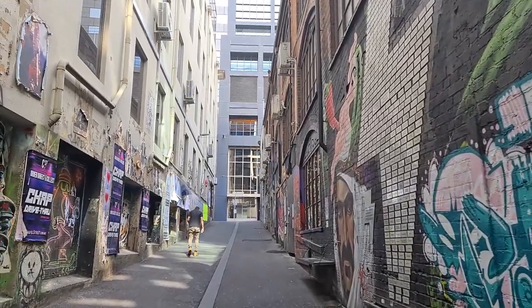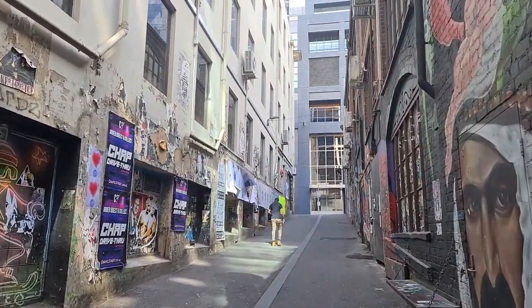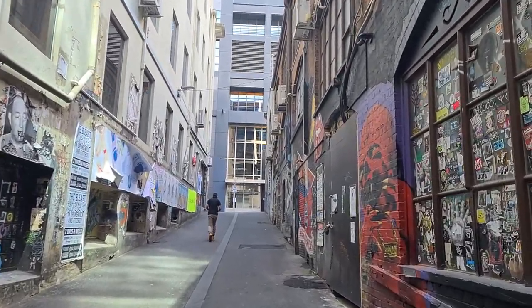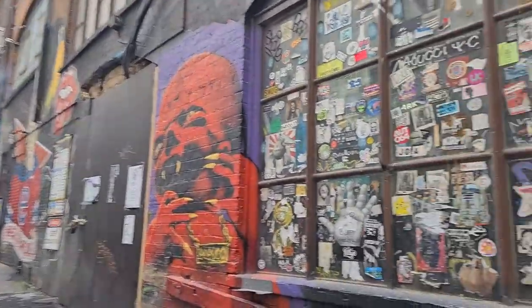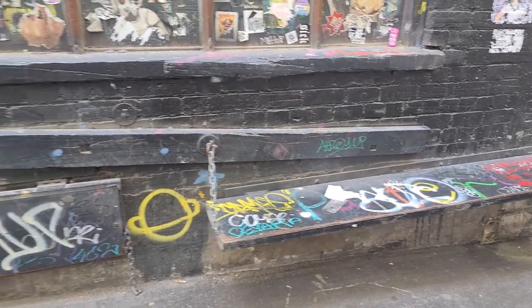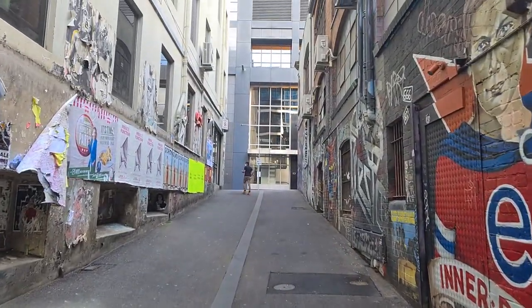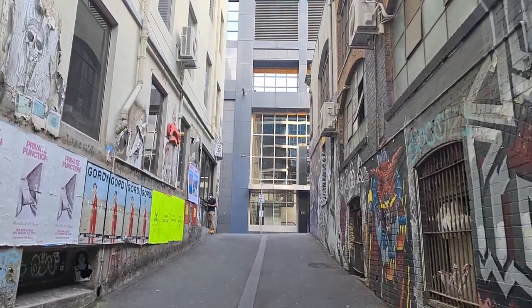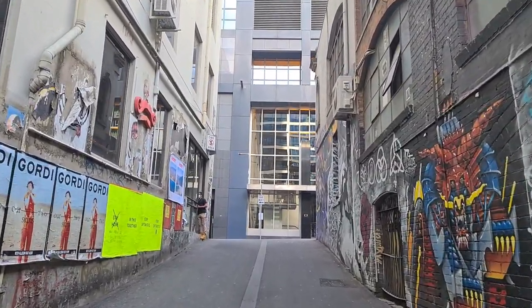Compared to other lanes known for street art, ACDC Lane seems to have many artworks referencing pop culture. The atmosphere at night is very funky, not only because of neon signs, but also the happy vibes you get from other people enjoying the nightlife.